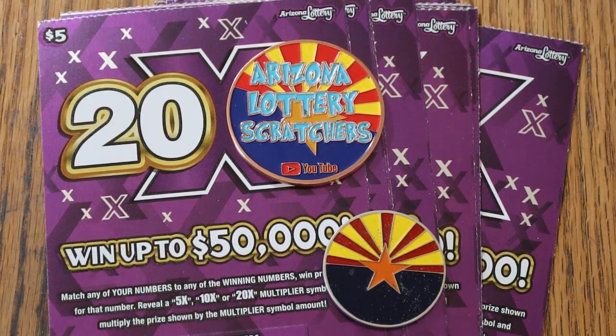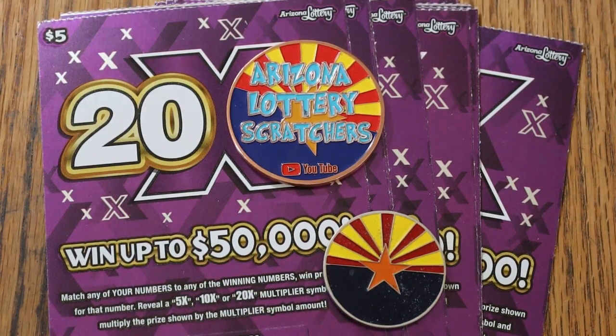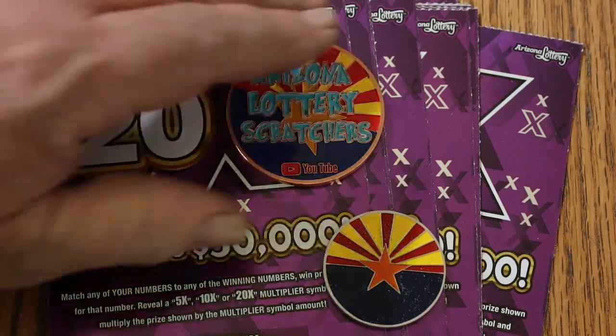What's up, YouTube AZ Scratchers, and welcome to another little Scratchin' session. We're back in lowboy country again. We have 10 of the new Arizona Lottery $5 20x tickets. It's a match-your-number game — find the winning number, multipliers of 5, 10, or 20, or you can get a manual win all. I've had all the multipliers but not that yet. Tickets 20 through 29, odds are 1 in 3.81, book number 920206. Let's get started.